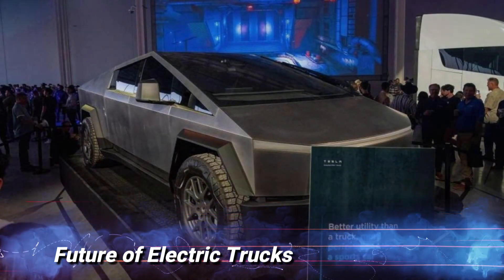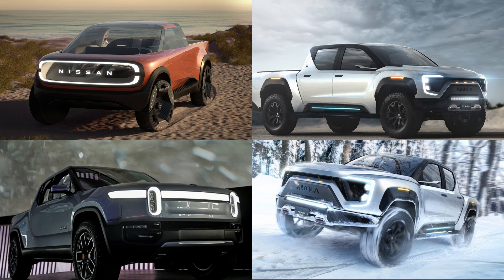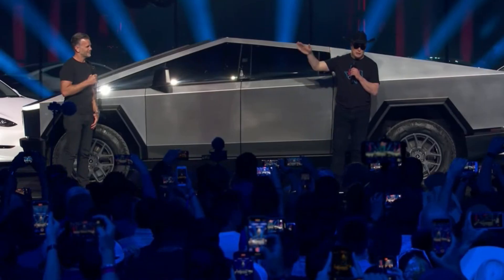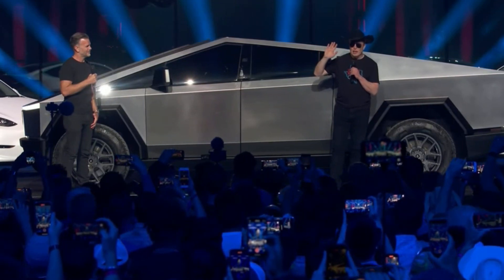Future of electric trucks. The Cybertruck's entry into the market has sparked discussions about the future of electric trucks. With major automakers announcing their plans to develop electric pickups, it's clear that the electrification of trucks is gaining momentum. The success of the Cybertruck could pave the way for more innovative and sustainable transportation solutions in the future.